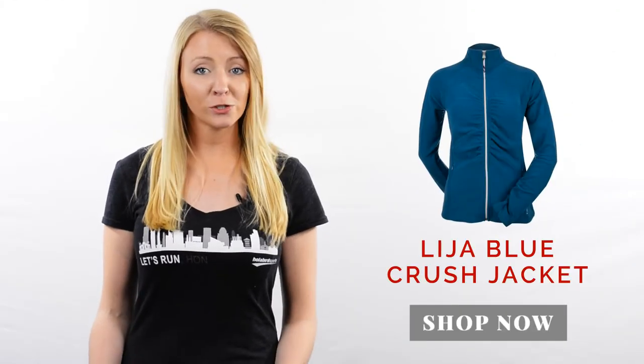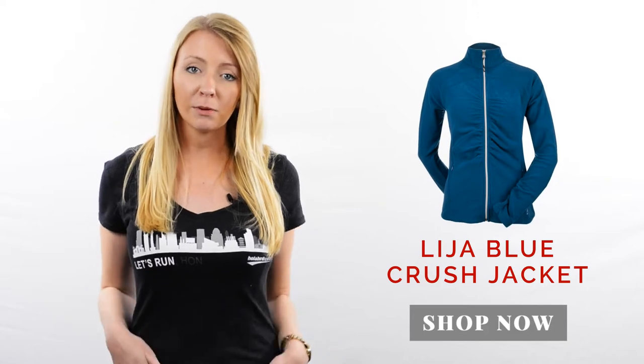I really love the Leija Blue Cross jacket. It's a full-zip jacket with a little bit of fitted feel, so it definitely has a more feminine shape, and it's great on and off the court.